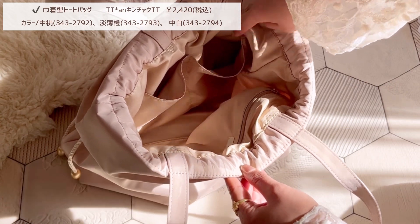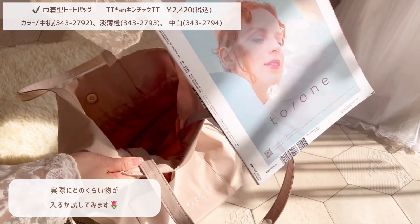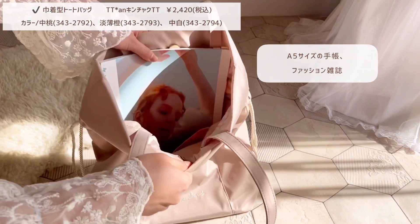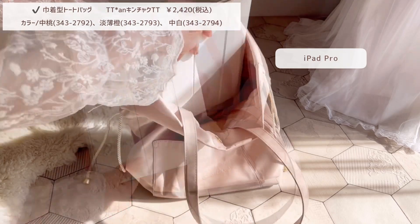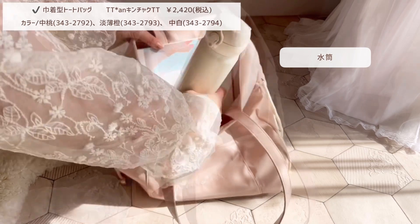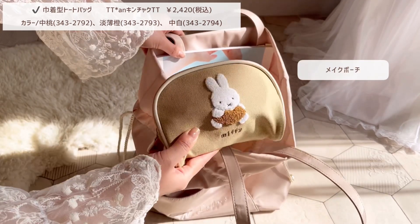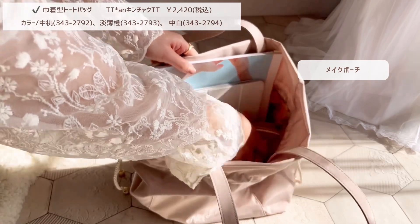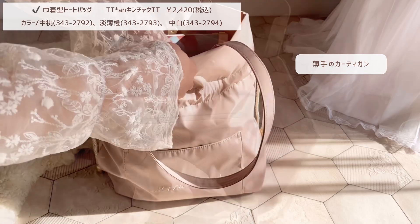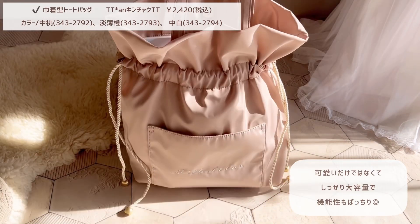何かと便利なオープンポケットはこんな感じで大きめな作りになっています。バッグの内側には小物の収納に便利なファスナー付き内ポケットや、2箇所に分かれた内ポケットが付いています。実際にどのくらいものが入るか試してみます。かわいいだけではなく、しっかり大容量で機能性もバッチリです。